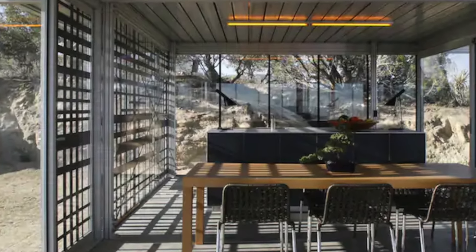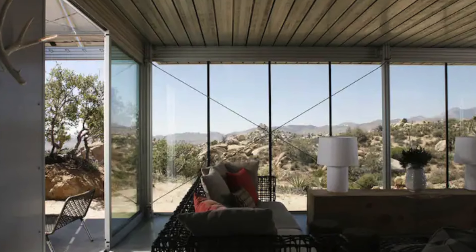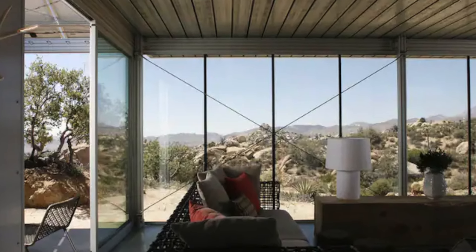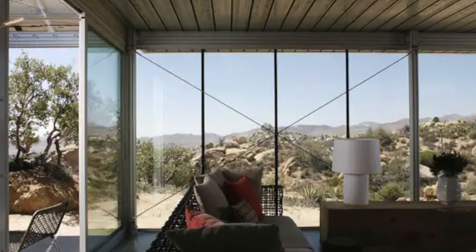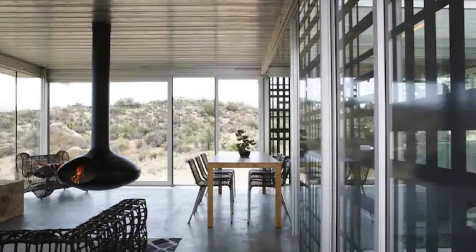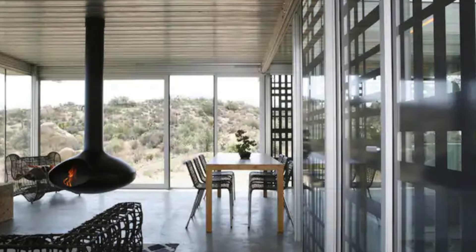It is the prototype for the pre-engineered system known as the IT house, with only 10 of these remarkable structures built across California. This house is 100% off-grid, harnessing solar power for both energy and hot water, ensuring a minimal environmental footprint.